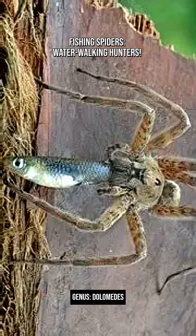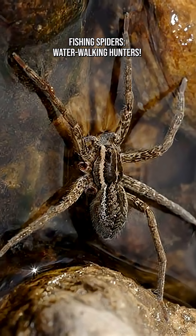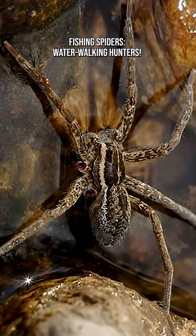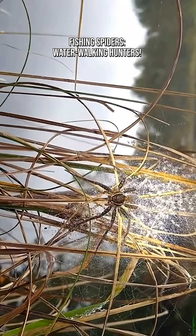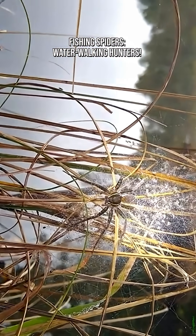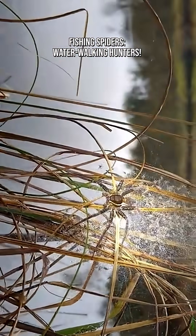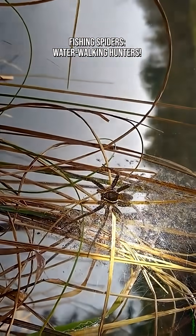They belong to the genus dolomedes, a group of over 100 species worldwide, all known for their water-related lifestyle. Most are semi-aquatic, living around ponds, streams, marshes, loch shores, and wetlands. Only one known species prefers tree habitats instead of water.